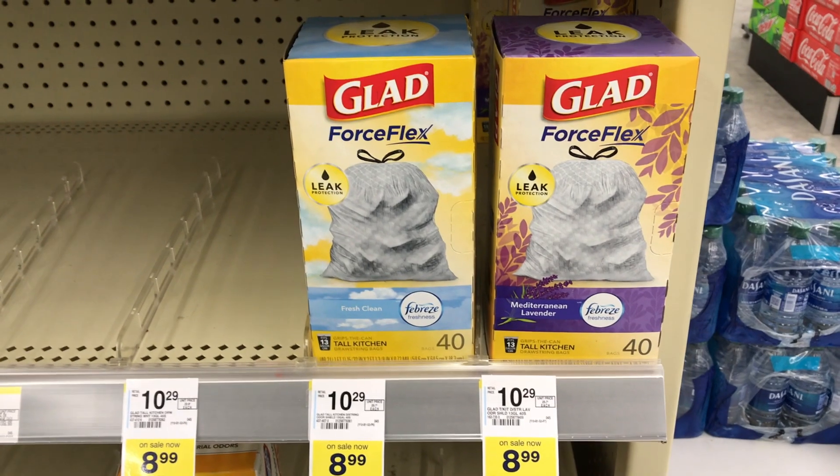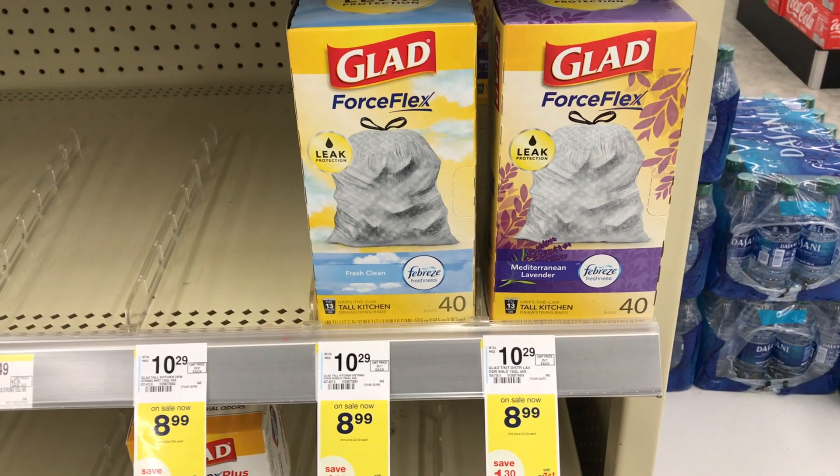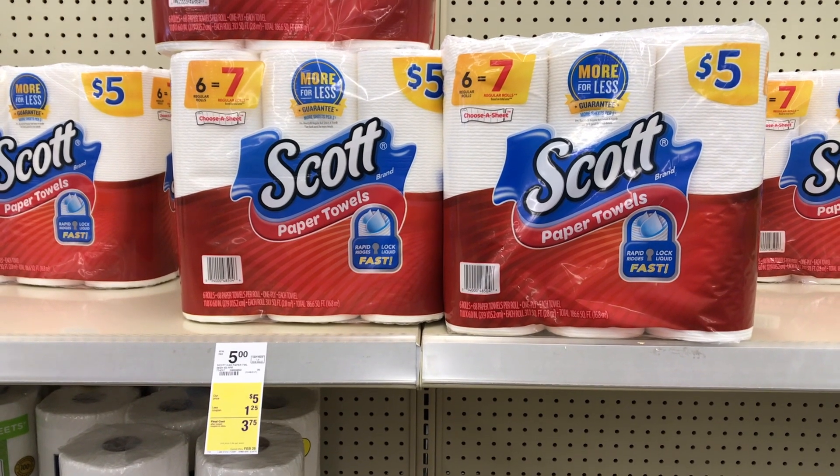So the first item I picked up were these Glad Trash Bags priced at $8.99. They're on sale this week. I don't have any coupons for this — I'll just be using Walgreens cash to pay for this, cause your girl got like two trash bags left.